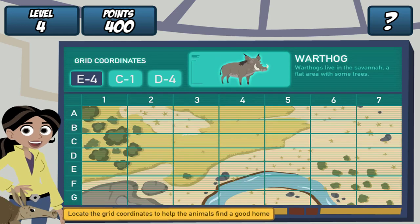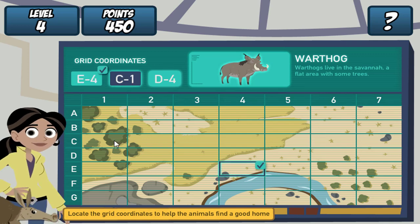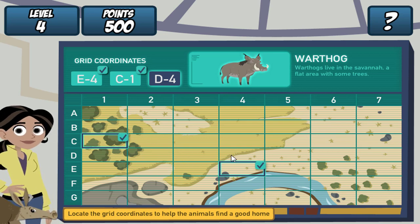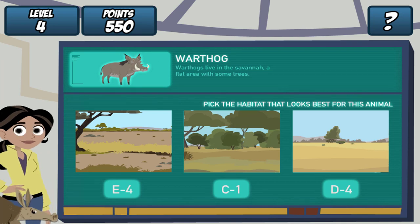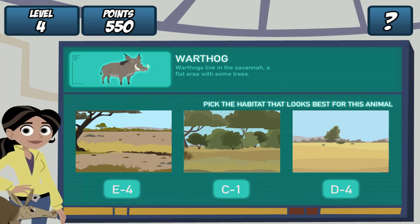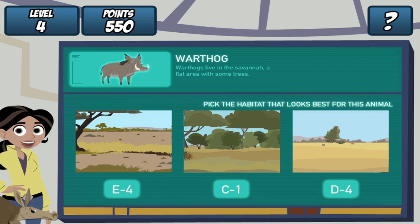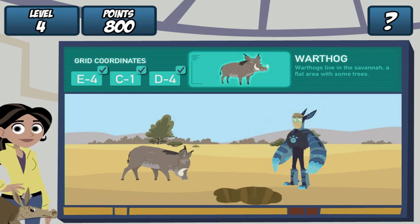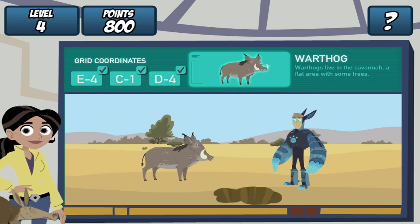Remember, find the grid coordinates on the map and click it. Do it for all three coordinates. Great! Where should we dig the hole? Warthogs live in the savannah, a flat area with some trees. Let's see if our creature pal likes it. Martin, drum roll, please. Great! He likes it!